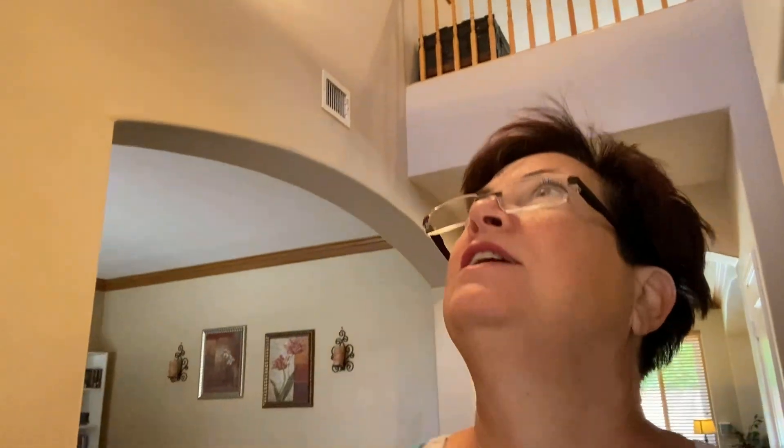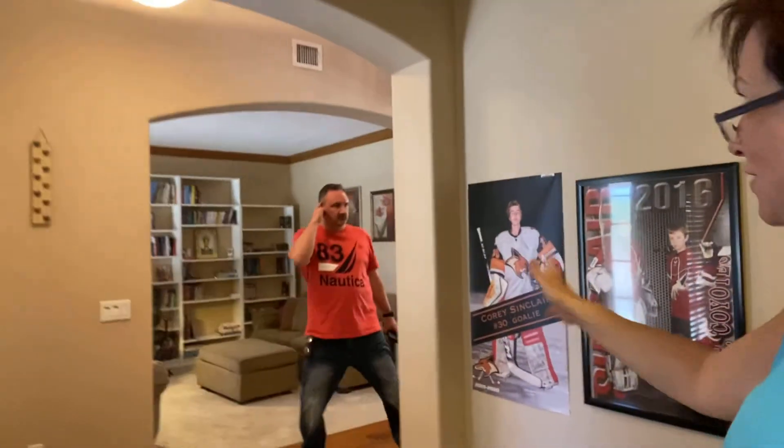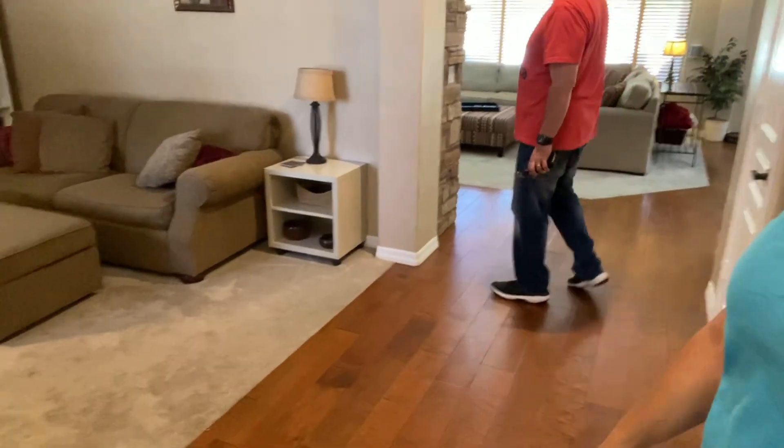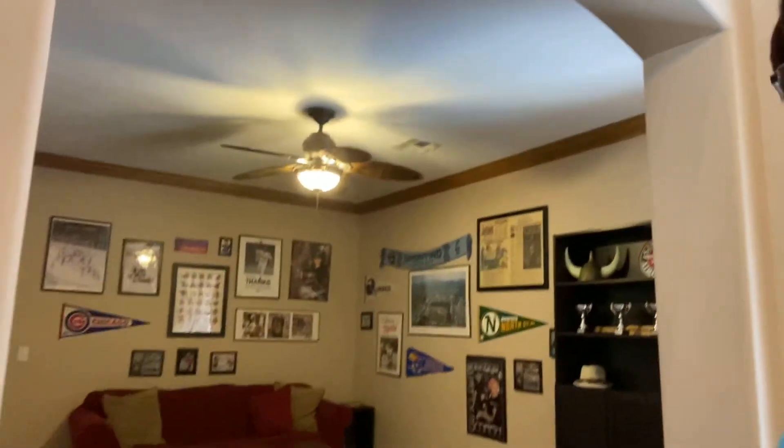Let's go inside and work our way to the back. The entryway is nice and high — you can see the open air to the top floor. Before we go up, let's look at this room right off the foyer. Right now it's decorated as a sport room. And right across the foyer, there's a hardwood floor area that could be used as a formal living room, seating room, or home office.